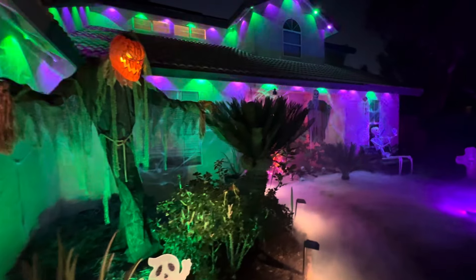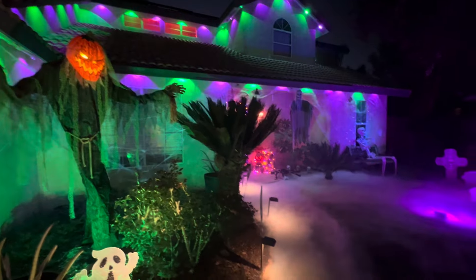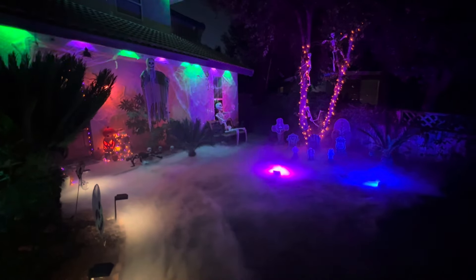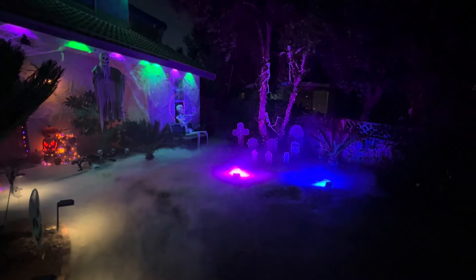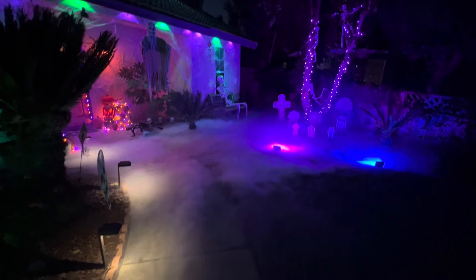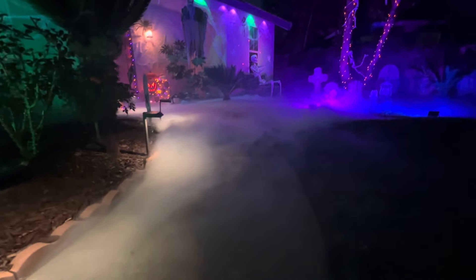I'm not afraid of the dark — I'm afraid of running out of candy. Wow, the fog machine is going hard right now. Got a 400-watt fog machine with a DIY custom fog chiller, and it's bringing the fog all the way out here to the front.